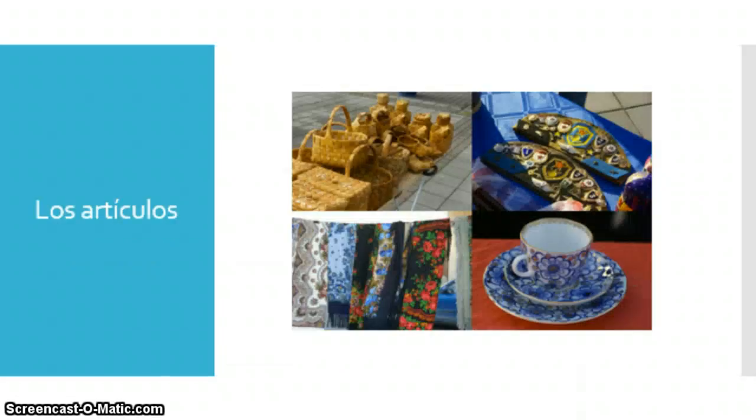Bueno, empezamos con el mercado. Let's go ahead and get started with our vocab. We've got some really short, sweet, pretty easy vocab this chapter — lots of nouns for things I would find in a marketplace, as well as some adjectives to describe those items. Empezamos. Por favor, repita conmigo. Los artículos. Los artículos — significa goods.